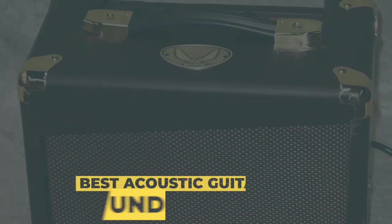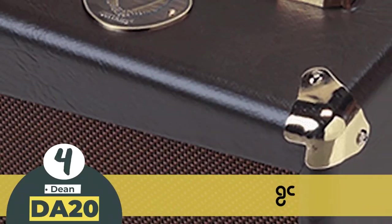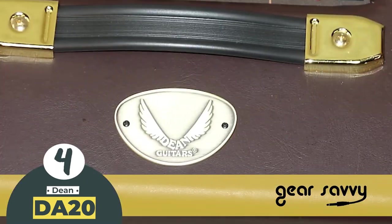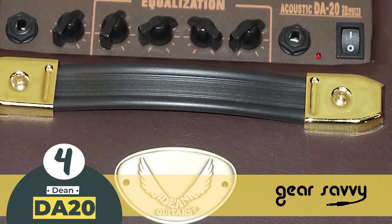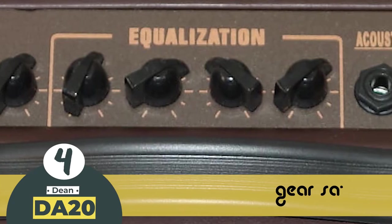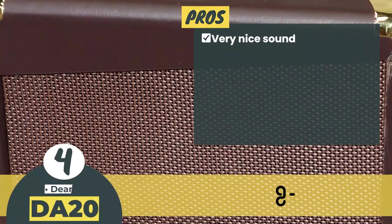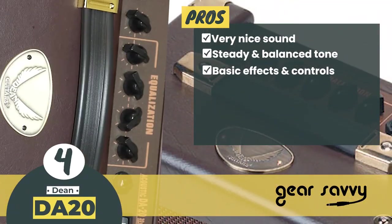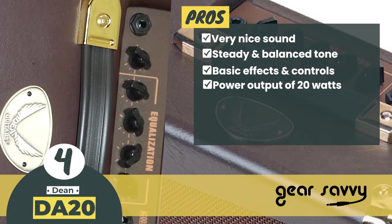Next we have the best acoustic guitar amp under $200, the Deem DA20. Top quality features offered by this amp have fascinated reviewers. Some of these features include its input and output jacks, built-in effects, weight, portability, and power. It features a 4-band EQ composed of middle, bass, treble, and presence knobs. Its pros are: it has a very nice sound, a steady and balanced tone, and it provides you with basic effects and controls. It has a power output of 20 watts and one channel for powerful sound.